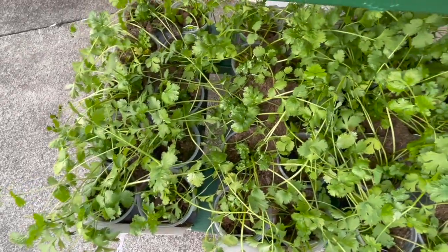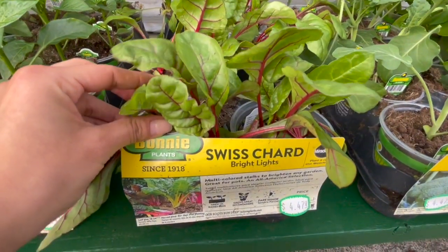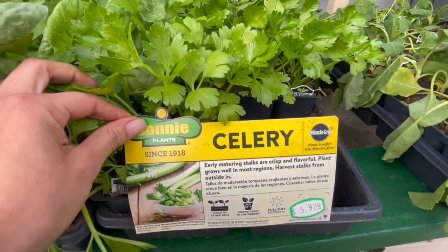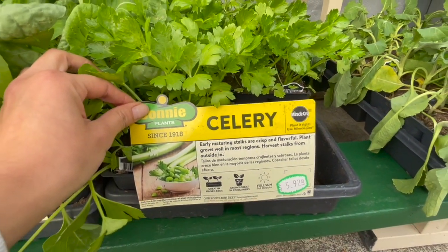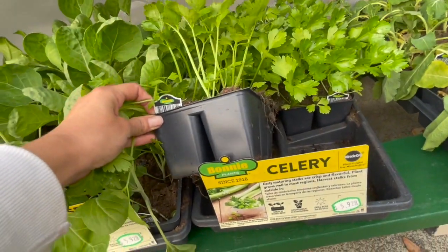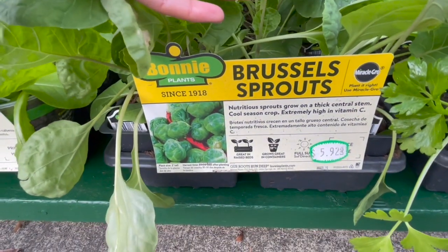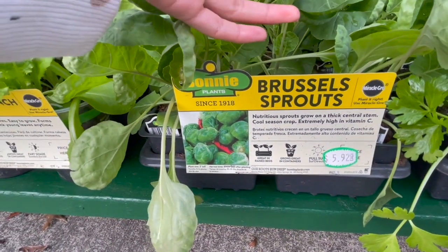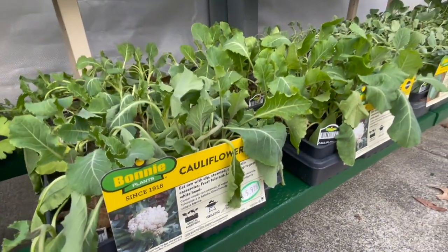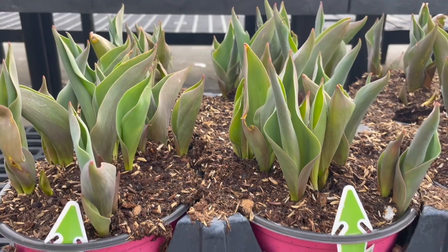They do have herbs like cilantro that would do great in cool weather. Swiss chard is beautiful with its bright colors — I tried it from seed and it didn't go too well. There's some happy-looking celery, all around $5.97, and this one seems to be a six-pack. They also have Brussels sprouts as a six-pack and cauliflower.